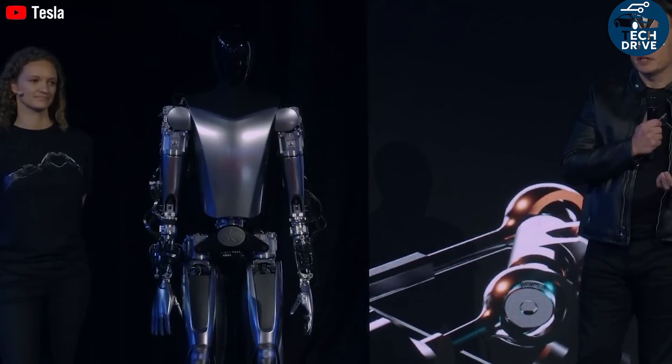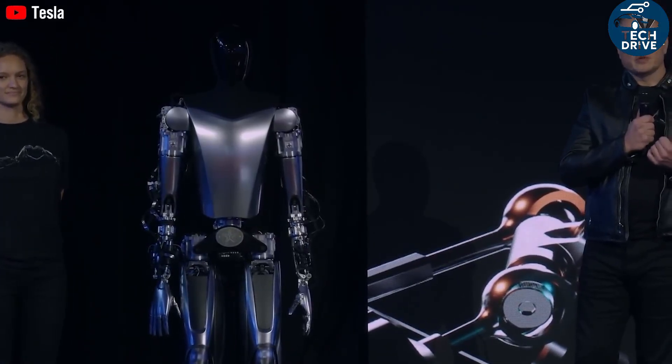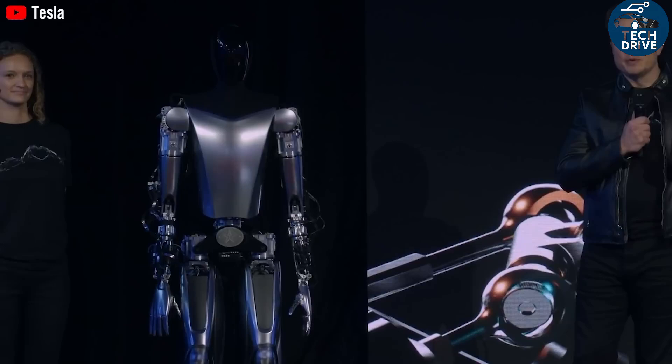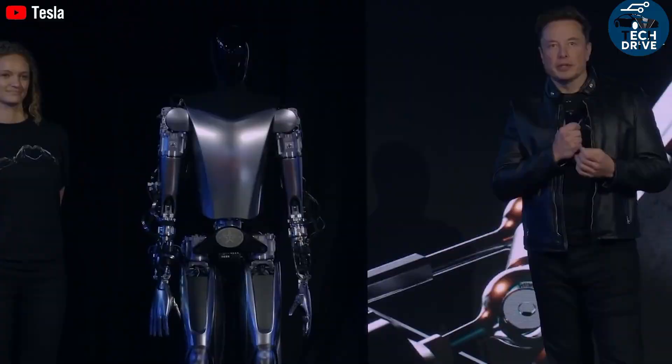That's where Tesla's strategy stands out. Instead of focusing on entertainment or niche markets, Tesla is aiming directly at the mass consumer space — a robot designed for everyone, for your home, your office, your shop.